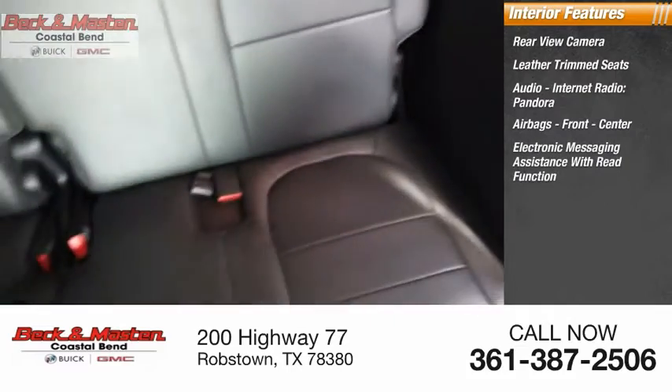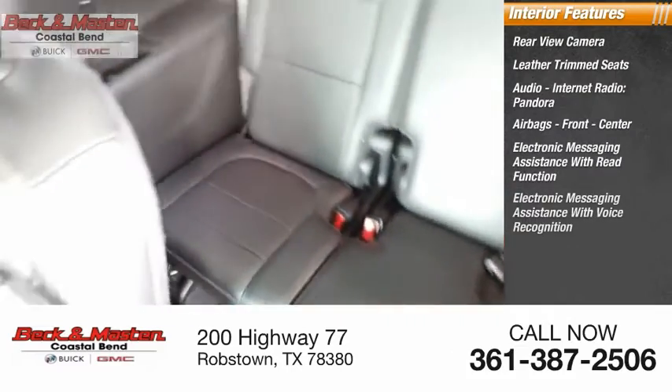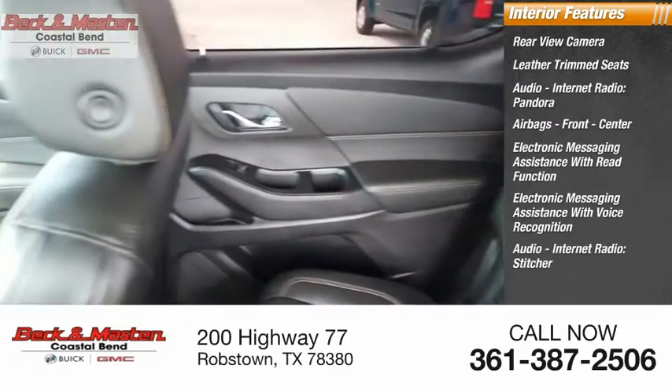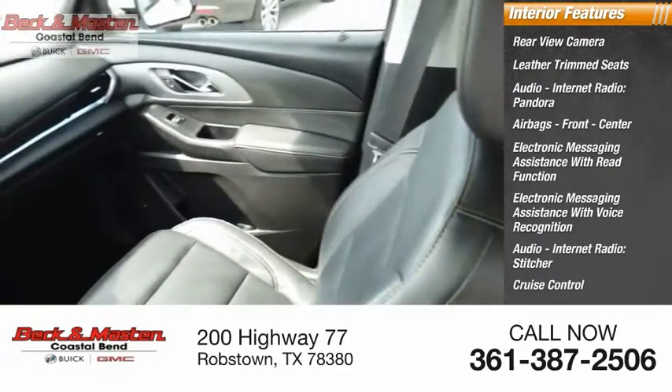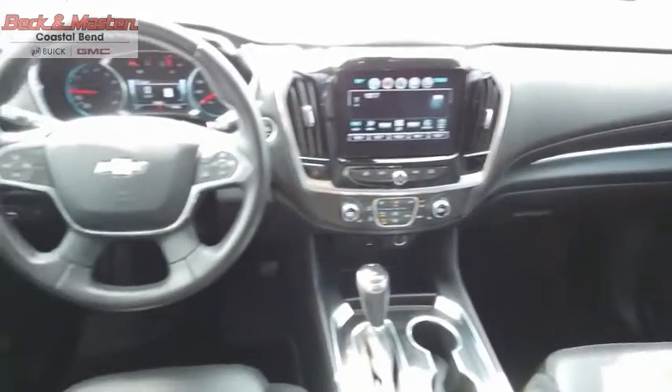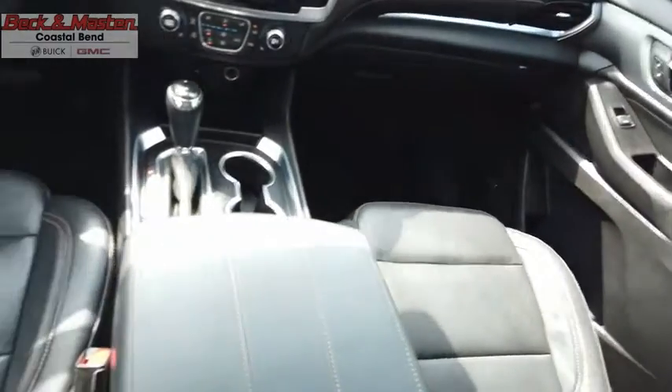Additional features include audio internet radio, Pandora, airbags, front center electronic messaging assistance with read function, electronic messaging assistance with voice recognition, audio internet radio Stitcher, cruise control, trip computer, and a bolting function display.